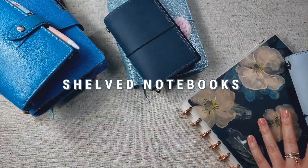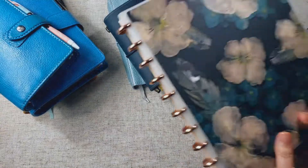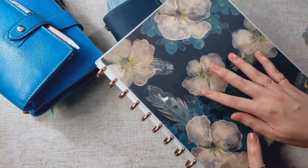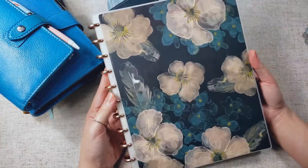First off, I'm going to share the notebooks that I've decided to shelve going forward. The first one is my letter-sized home binder. I really like the idea of having a large home binder like this,